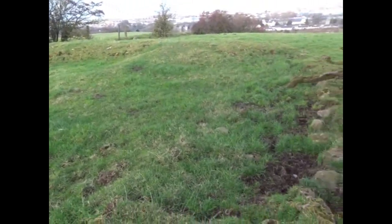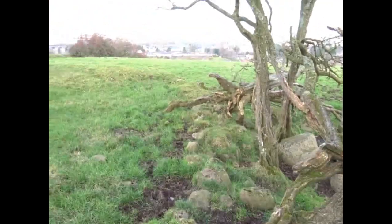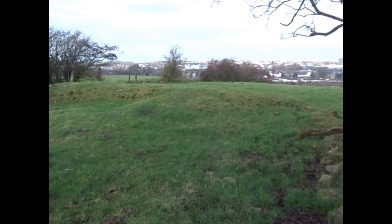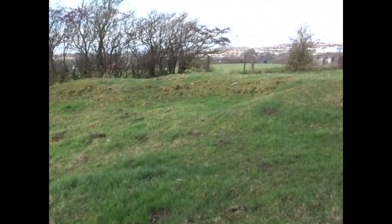A large number of small stones still remain, some of them scattered around the site. It appears that a few of the kerb stones are still present. These would have formed the perimeter of the Cairn.